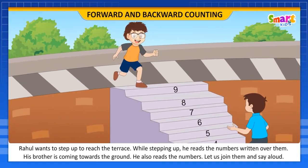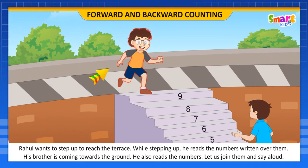His brother is stepping down towards the water level. He also reads the numbers. Let us join them.